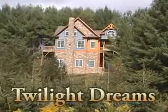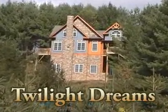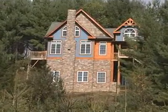Enjoy your own piece of mountain paradise. This gorgeous brand new three story, four bedroom, four and a half bath home will surely exceed your expectations.